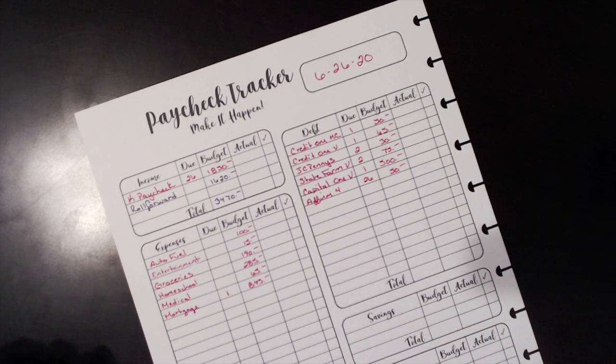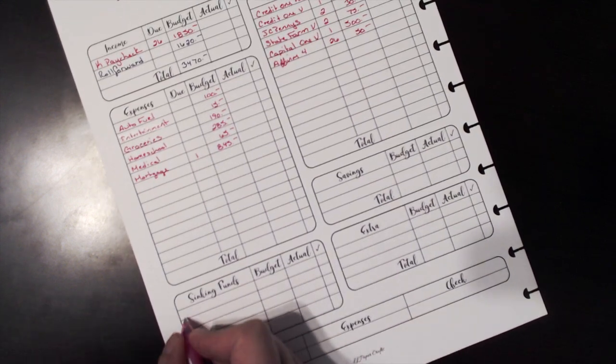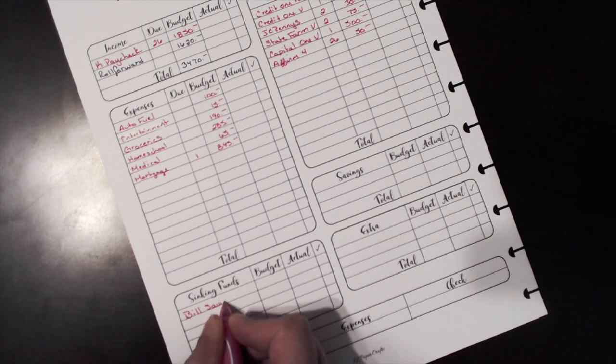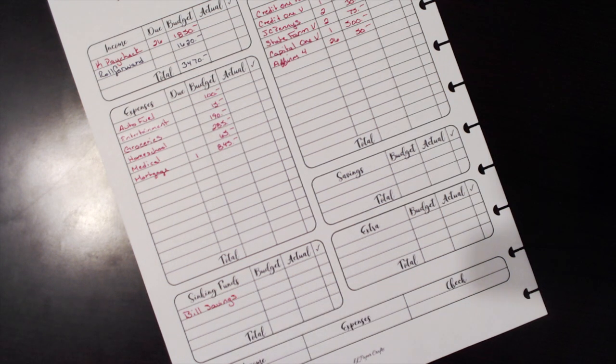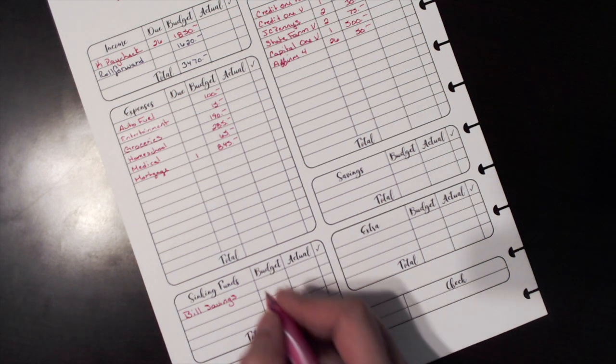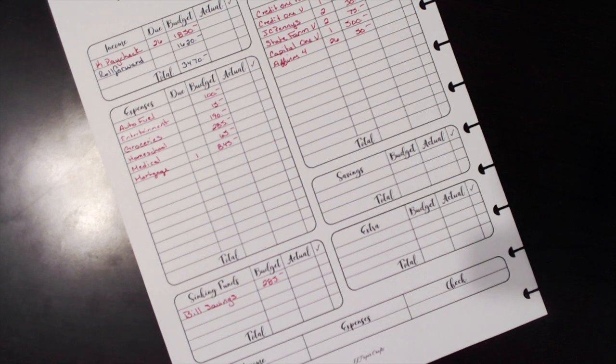I am also going to pull money aside for some future bills — I'll call this 'bill savings.' That's part of my roll forward and it will go towards bills that come out during my husband's pay period but won't actually come out this time. I'm going to budget $285 for that.